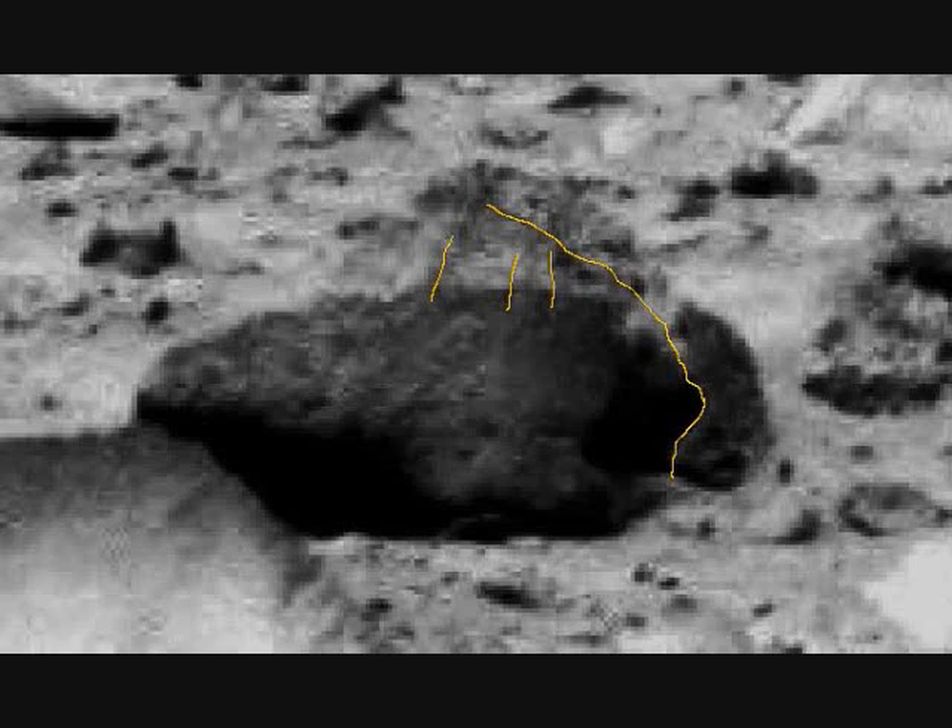Once again you can see this is really dramatic. This is a plant — no ifs, ands, or buts. In fact there's a little bit more to the right of the rock. If you look closely you'll see it. I frequently see small plants in these photos and I am definitely trained in this field. I do have a degree so I certainly know what a plant looks like.